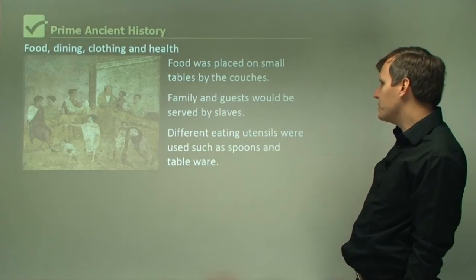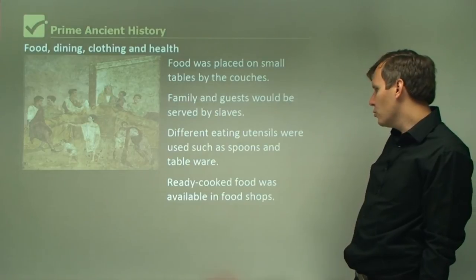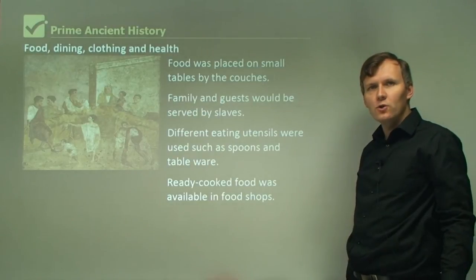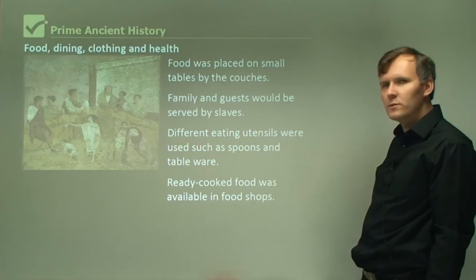Different eating utensils were used, such as spoons and tableware. Ready-cooked food was also available in food shops — you could go to a local food shop and get something. You might call it takeaway. They actually had takeaway in Pompeii; you could go and get food that was already ready.